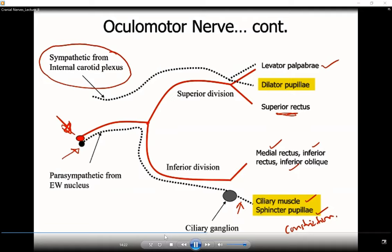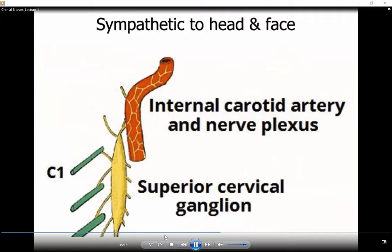Sympathetic fibers entering the orbit supply the levator palpebrae superioris and the dilator pupillary muscle. The parasympathetic fibers supply the sphincter pupillary muscle and constrict the pupil, while sympathetic fibers supply the dilator pupillary muscle and dilate the pupil. The levator palpebrae superioris therefore has two supplies: somatic motor through the superior division of the oculomotor nerve, and sympathetic nerves from the superior cervical ganglion.